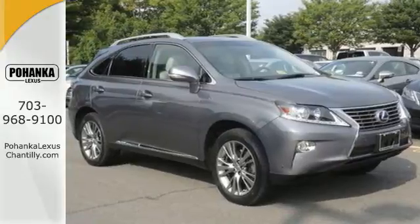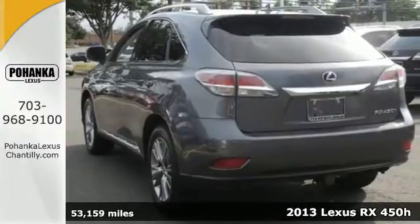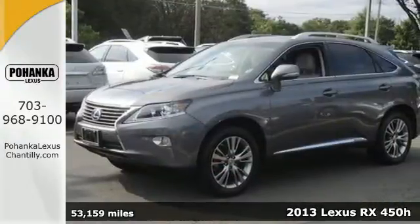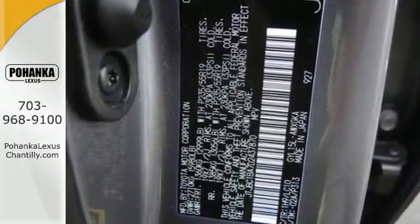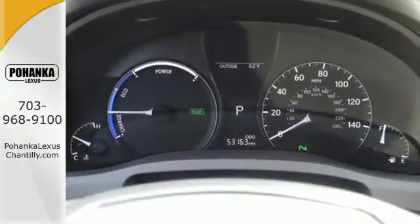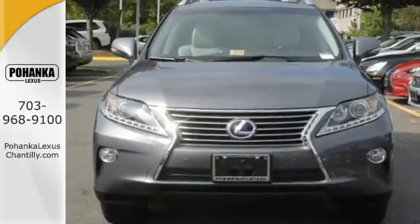Here's a 2013 Lexus RX 450h. Enjoy spacious luxury, versatility and security with this luxury hybrid crossover. Not only is it roomy and fuel efficient, you can also enjoy wonderful features like Bluetooth wireless, multi-zone climate control and Lexus personalized settings.